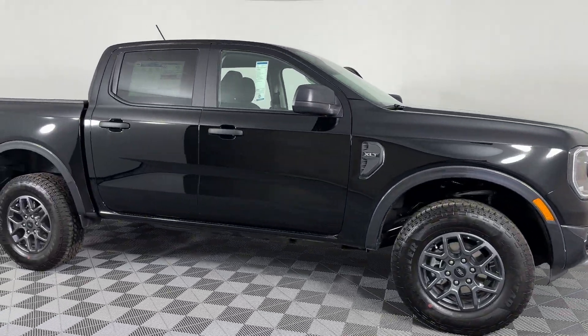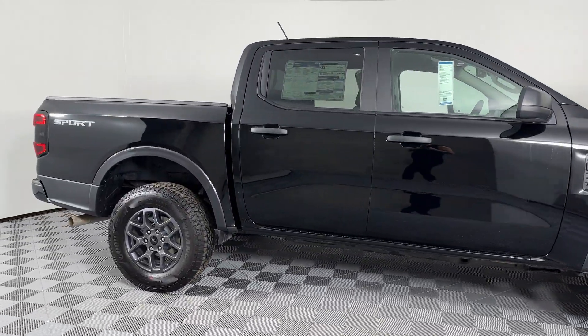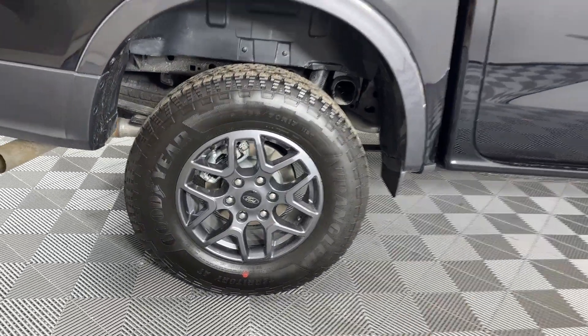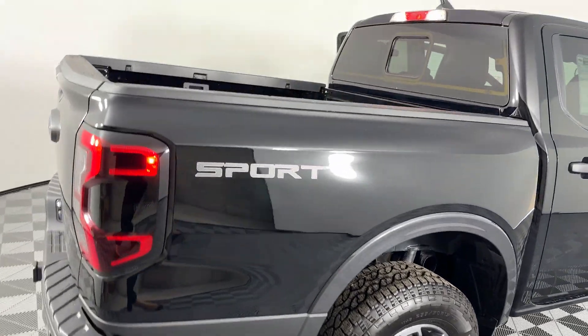2024 Ford Ranger. This pickup truck offers two full rows of seating for premium comfort. It includes ample space for all passengers and comes with the following.